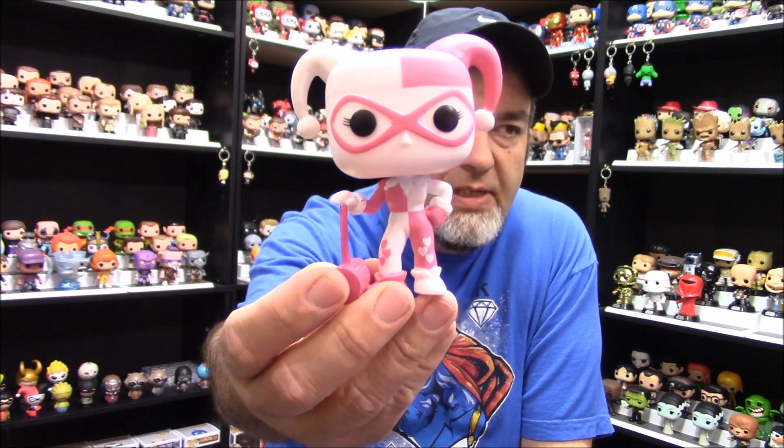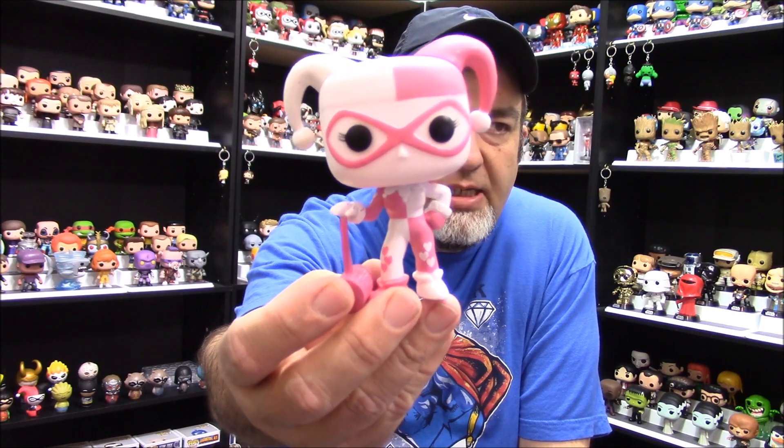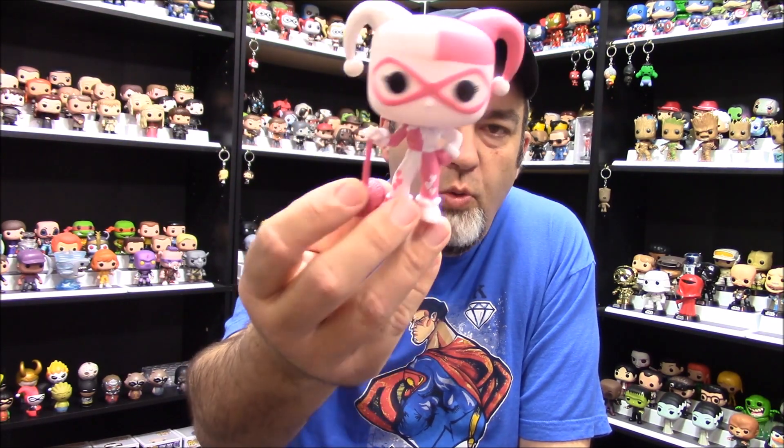Since I've gotten it, I just keep going back to it. It's quickly become one of my favorite pop figures. As soon as I saw it online the first time, I knew I had to have it. I'm a big Harley fan anyway, but this one really stands out for me as far as the colors.